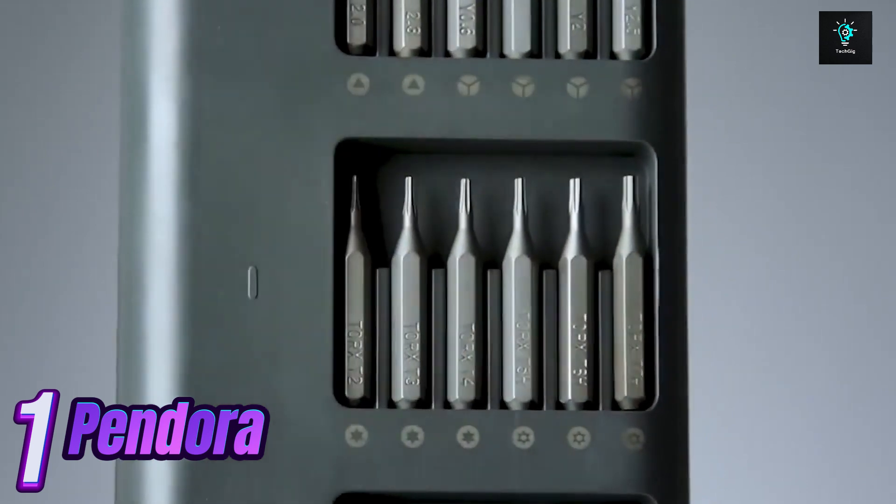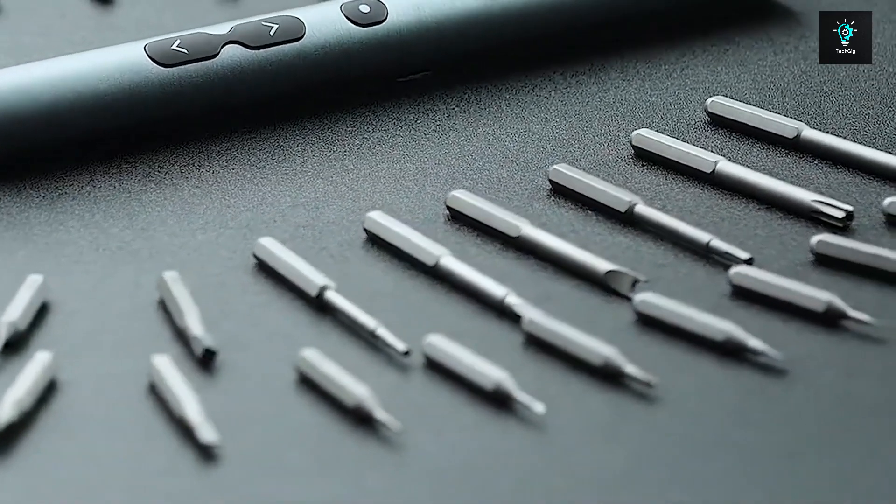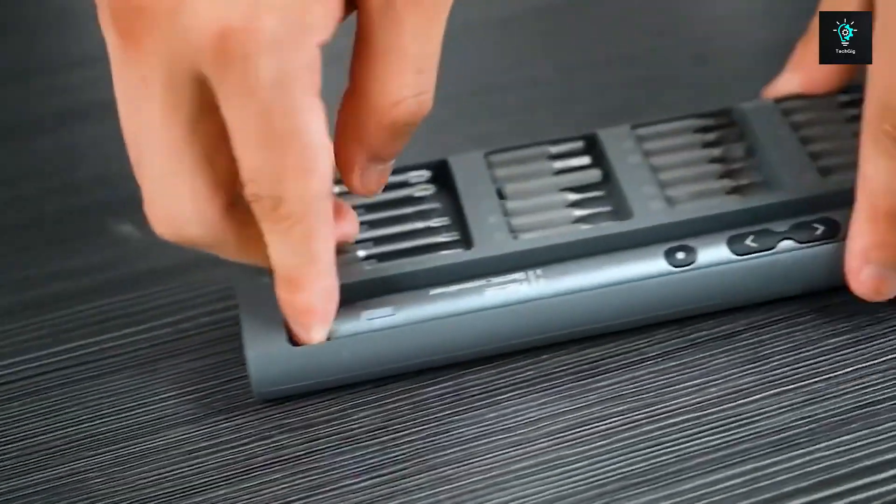Pandora — this is a Pandora. A minimalist E-screwdriver set. This set includes 48 high-precision bits to meet your needs while remaining portable enough to take on the go.